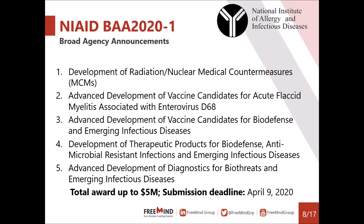The second opportunity is the NIAID Broad Agency Announcement. Relevant topics include vaccine candidates and diagnostics. Unlike grants, government contracts and BAAs have a specific budget set aside for each topic, so I recommend reading the solicitation carefully, making sure the amount and project duration are suitable for you. Awards are up to $5 million per contract, and the submission deadline is April 9th — which is essentially now — so I would definitely start if this is the right path for your team.